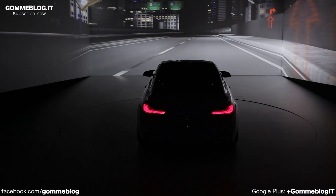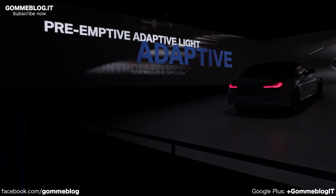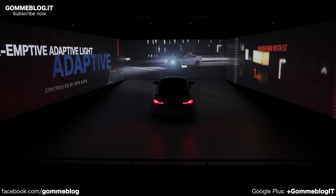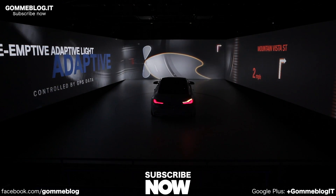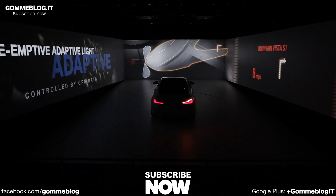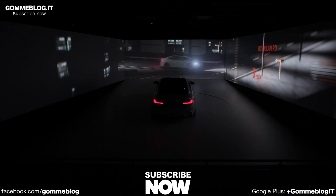Anticipate your path through the night. The pre-emptive adaptive headlights adjust to the road. Controlled by data from GPS and cameras, the light knows the environmental conditions in advance. This system enables you to see and light up turns before you reach them, including curves in the road, roundabouts, and S-curves.